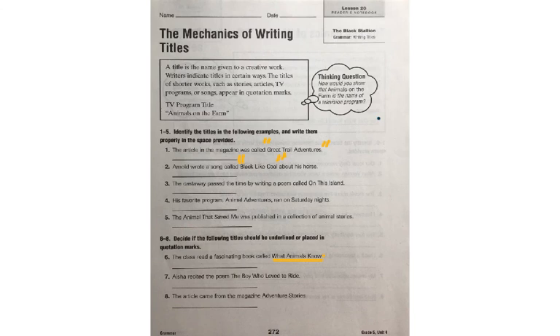Number 7: Aisha recited the poem The Boy Who Loved to Ride. Well, a poem is one of our shorter works, and so that one needs to be in quotation marks — The Boy Who Loved to Ride. The last one says: the article came from the magazine Adventure Stories. So a magazine article is a shorter story, so you're going to have to figure out: are you going to need to underline it, or does it need quotations?